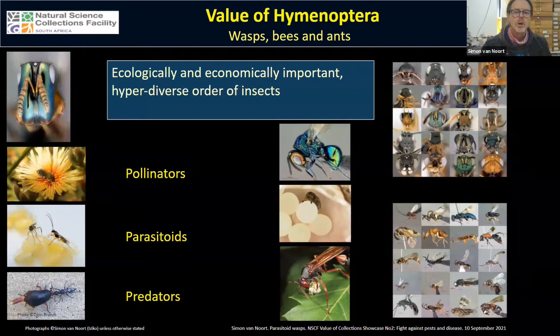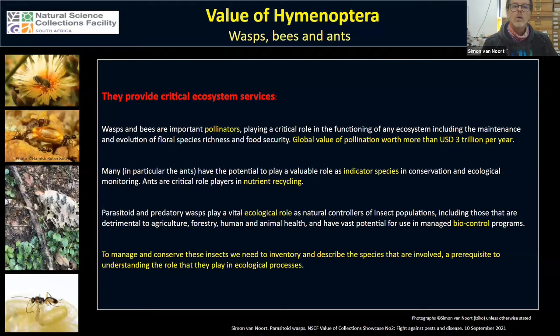Wasps and ants belong to the order Hymenoptera — a hyper-diverse order of insects that are ecologically and economically very important. They play roles as pollinators, parasitoids, and predators, providing critical ecosystem services. Most of us know that bees are very important pollinators, but wasps also visit flowers and play an important role in pollination, and both groups play a critical role in the functioning of any ecosystem.